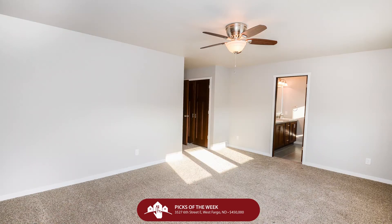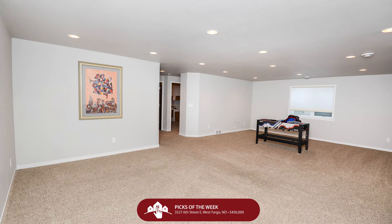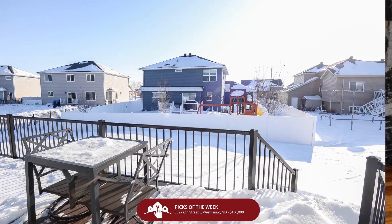Beautiful wood flooring, open concept main living area, living room with a cozy gas fireplace, and a spacious kitchen with a large center island. Upper laundry, finished basement, large maintenance-free deck. I could go on and on, but I would rather you schedule the showing to take a look at this property.